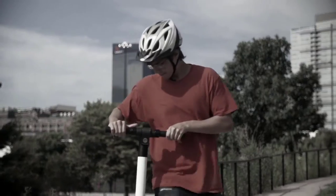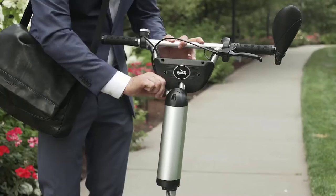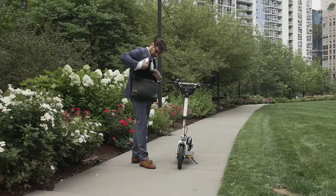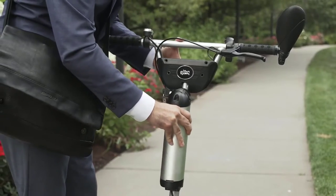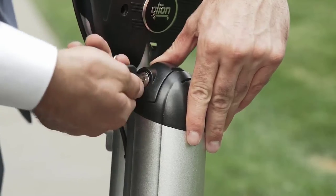Now when other scooters run out of charge, they're stuck. But with Valto, you can simply swap your battery and be on your way. Not to mention, the water-resistant design guarantees you'll glide on without worry, rain or shine.